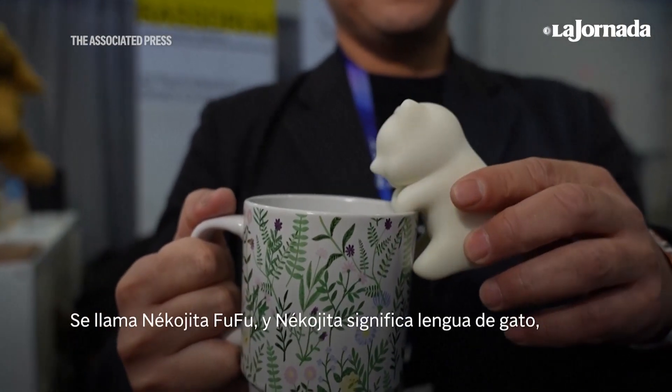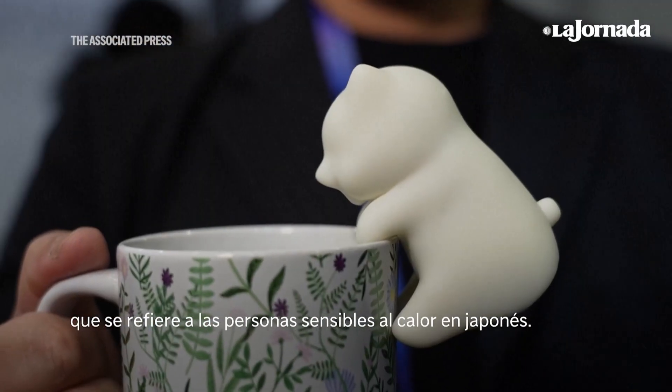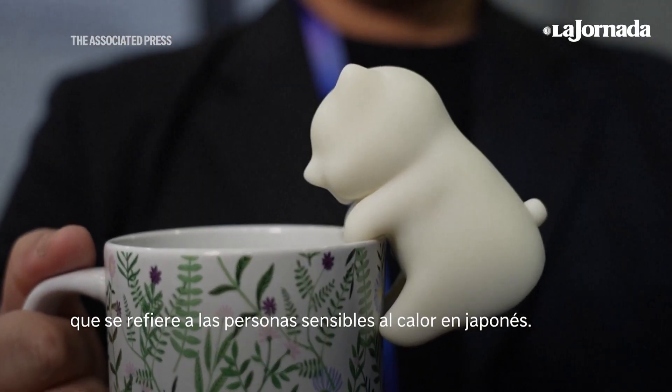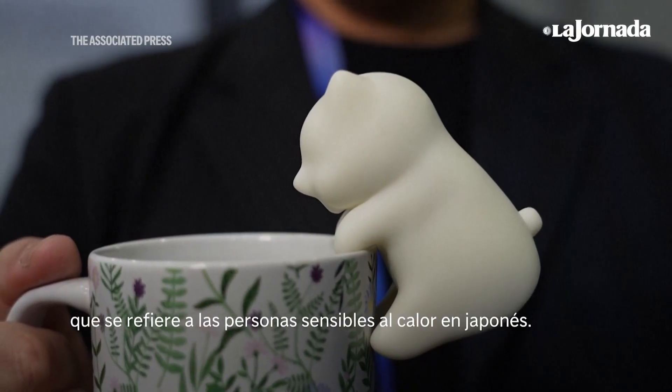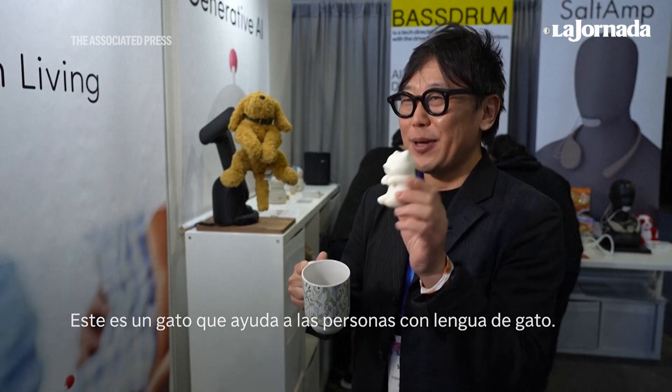It's called Nekojita FooFoo, and Nekojita means cat tongue. Cat tongue refers to heat-sensitive people in Japanese, so this is a cat that helps cat-tongue people.